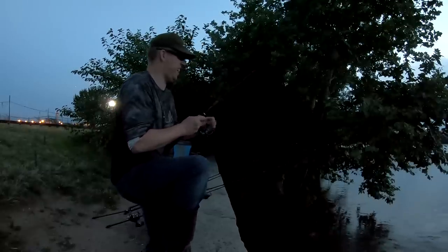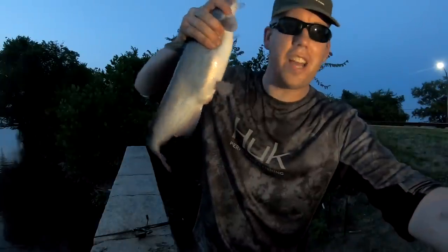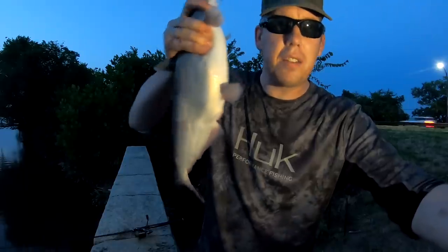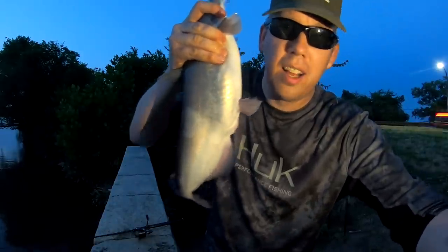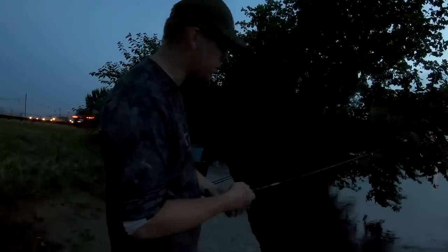Oh yeah, there we go! We're losing our sunlight but man the bite is hot. I've caught about half a dozen blue cats on this one piece of eel — that bait is so tough, it just never comes off.